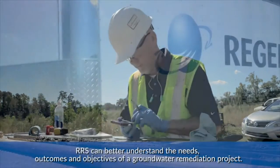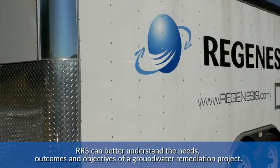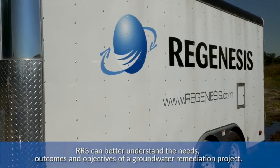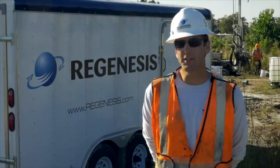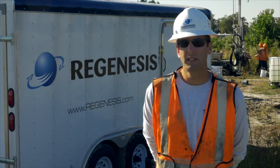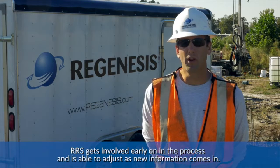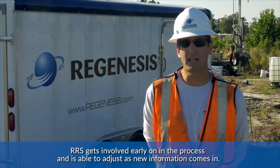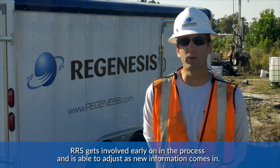This background allows us to better understand the needs, the outcomes, and the objectives of a groundwater remediation project. One of the advantages of having RRS on site to apply the material is we get involved early on in the process. At this site here in the southeast, I was involved in the project over a year ago.